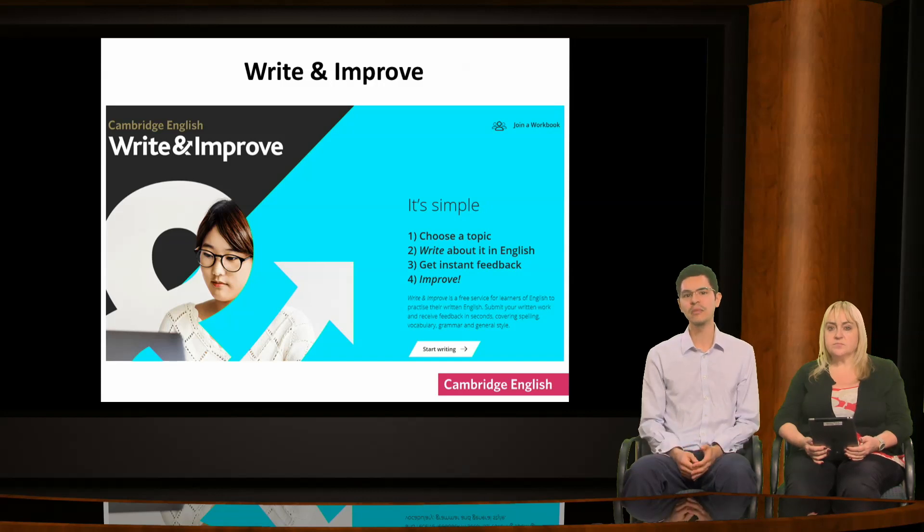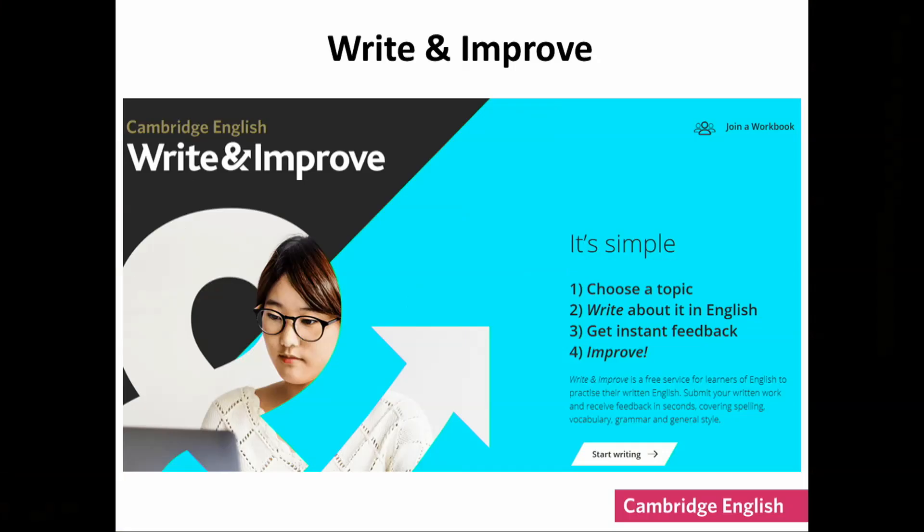If you feel that time is your enemy and you would struggle to find time to work on reviewing and editing, there is a tool for you too. The tool, which is called Write and Improve, also encourages learners to develop some autonomy and get into the habit of practising additional writing at home, editing it and correcting it. The link to this is on the handout, Useful Websites.